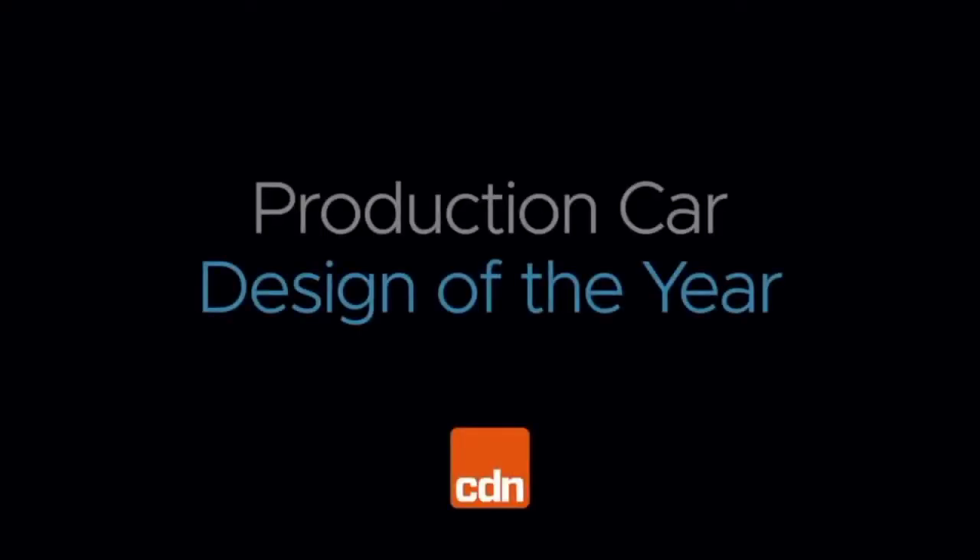For the Car Design News Production Car of the Year Award, here are the cars from 10th place down to the winner.